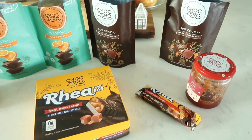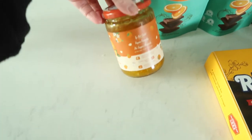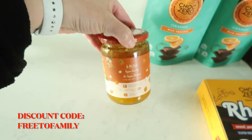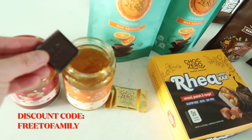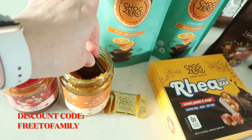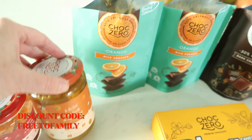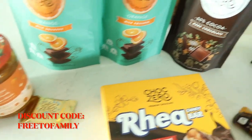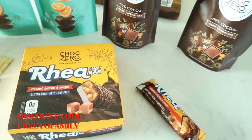I also wanted to share a quick ChalkZero purchase I just made — a little ChalkZero haul for you. I do have a discount code I love sharing with you guys. I've been eating this for about five years. I got chocolate milk, milk chocolate, orange, 50% cocoa dark chocolate squares, two jams, and the new Rio candy bars.